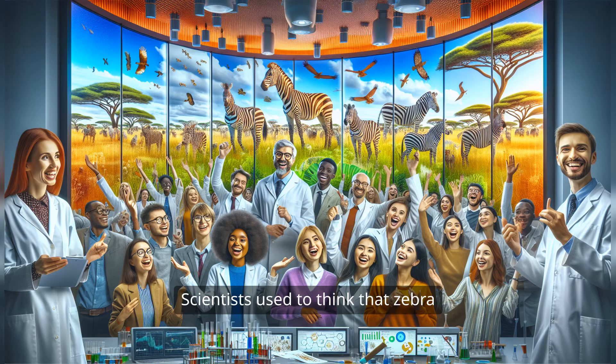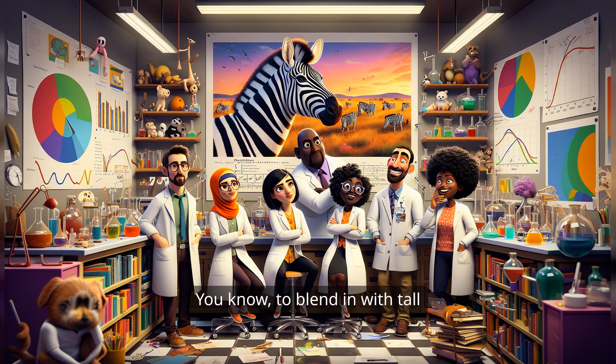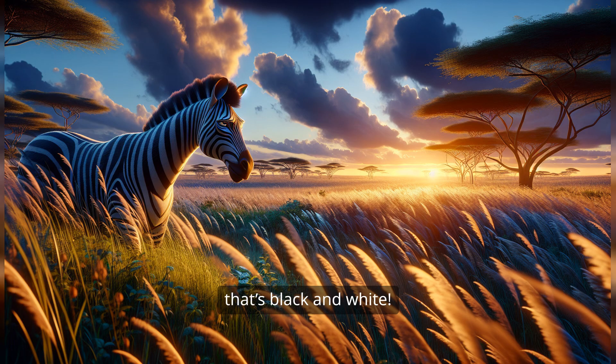Fact 1. Scientists used to think that zebra stripes were all about camouflage — you know, to blend in with tall grasses on the African savanna. But guess what? Zebras don't live in grass that's black and white.